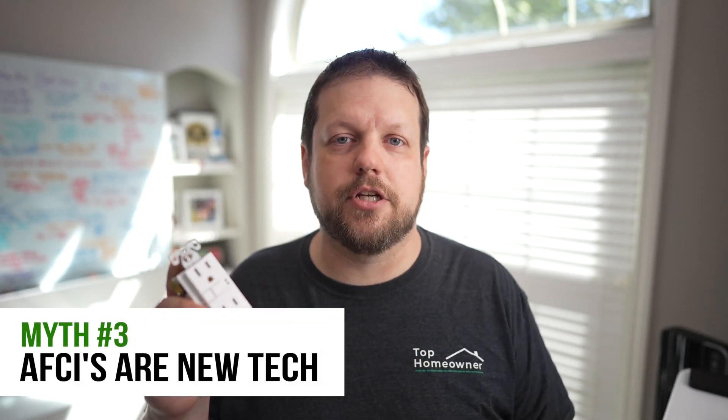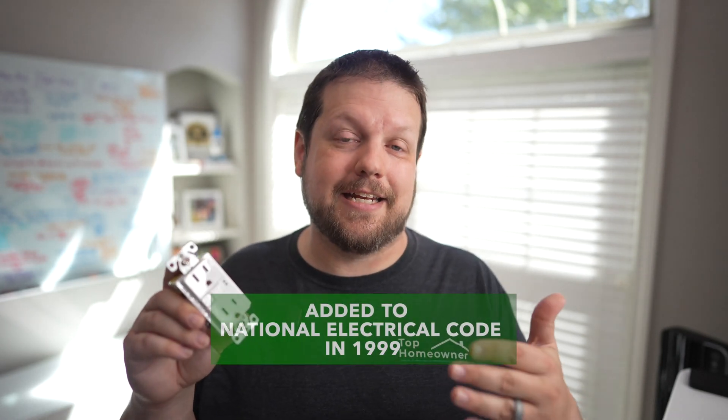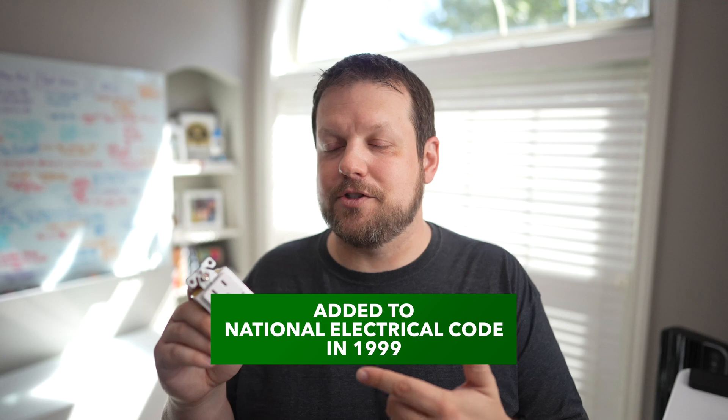The next myth is that AFCIs are new technology. While they are newer than GFCI protection, it doesn't mean they are new technology — unless you consider something that's been around for over 25 years as new. Once you hit a 20-year high school reunion, your sense of time gets thrown off. The first requirement for AFCI protection in a home was added to the NEC code in 1999.